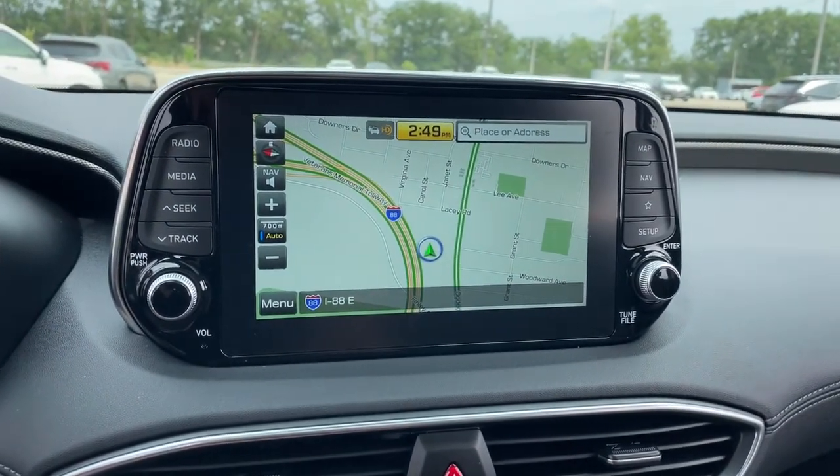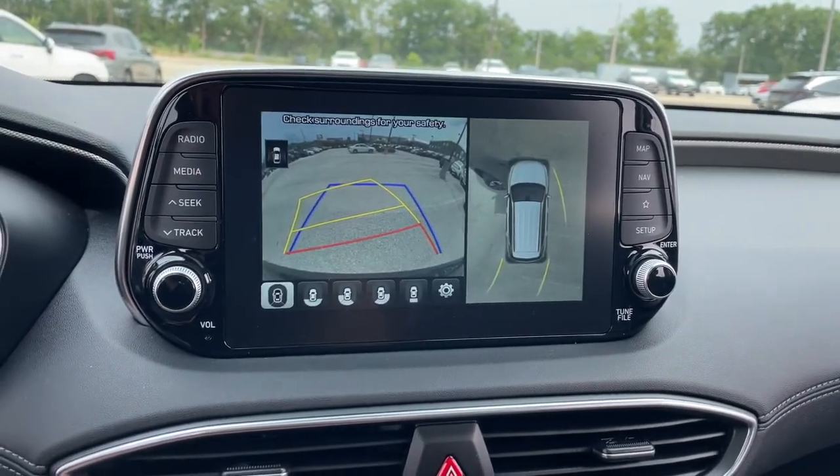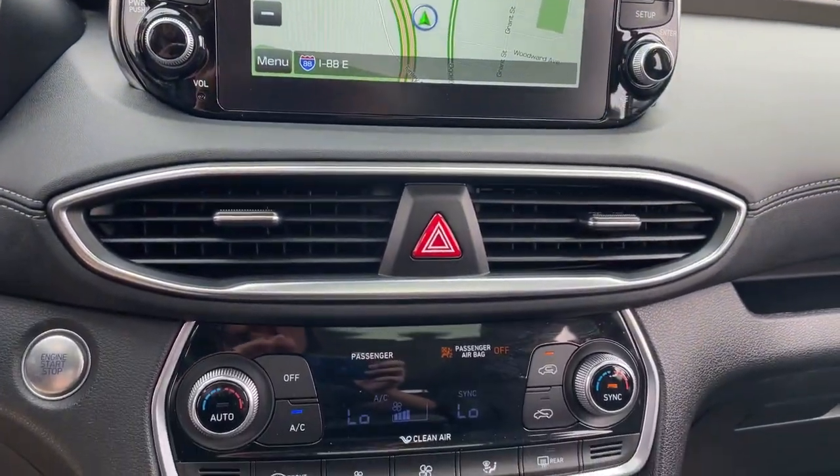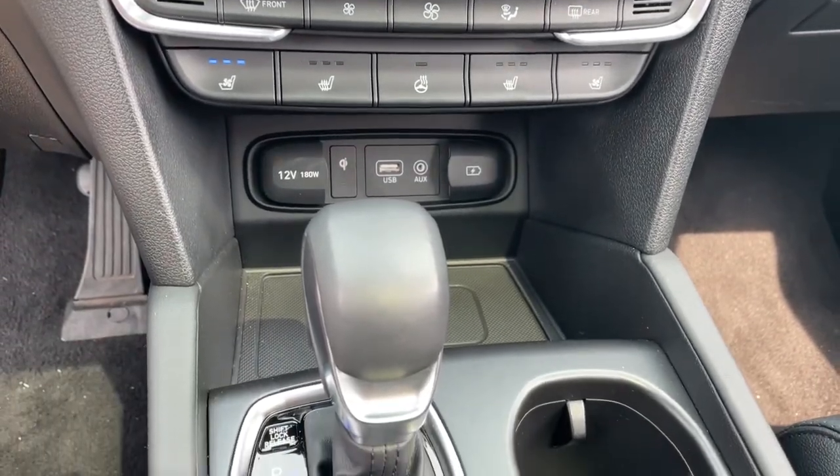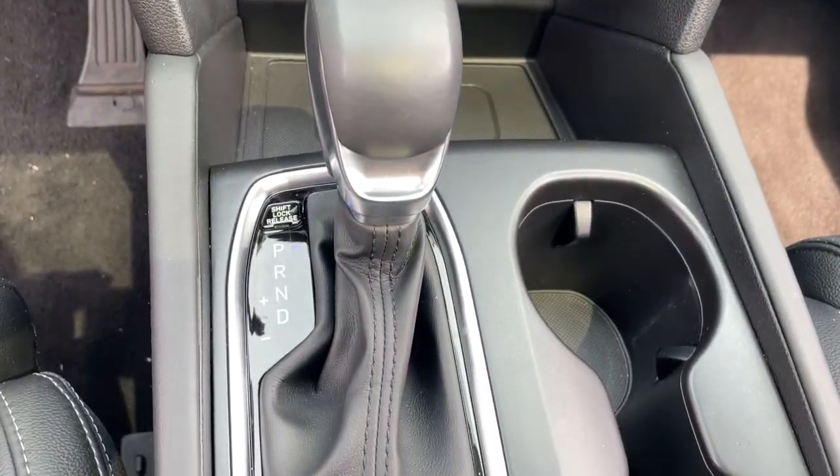Panoramic Roof, Keyless Entry, Sun Moon Roof, Navigation System, Backup Camera, Power Lift Gate, Lane Keeping Assist, Woodgrain Interior Trim, Adaptive Cruise Control, Keyless Start.